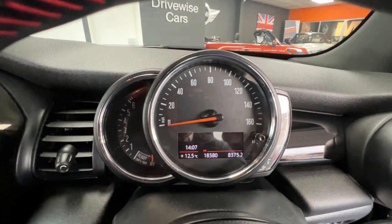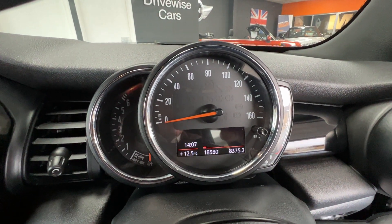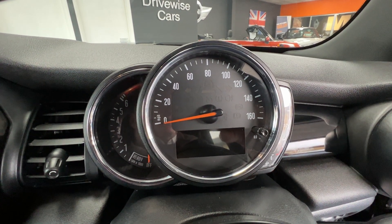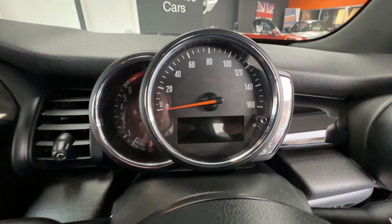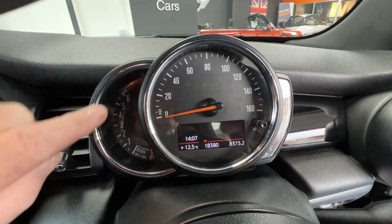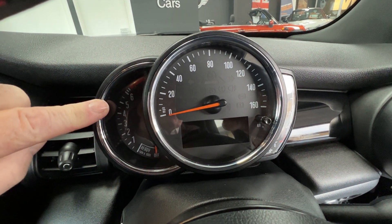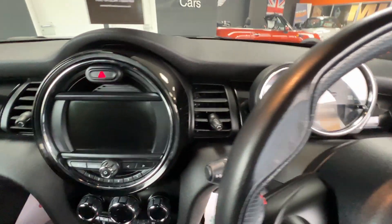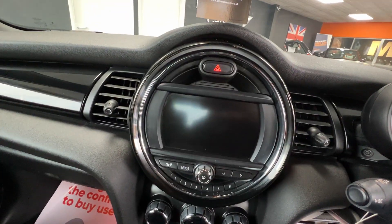Above the steering wheel we've got the speedometer. The mileage there for you - 18,380. I think I might have said 18,350, so I do apologise - it is 18,380. To the left of the speedo and steering wheel we've got the rev counter. Then coming over to the centre of the dashboard we've got the media pack visual boost radio.